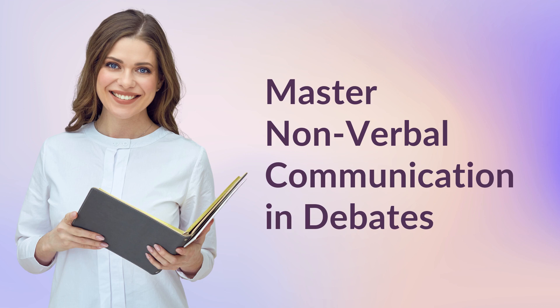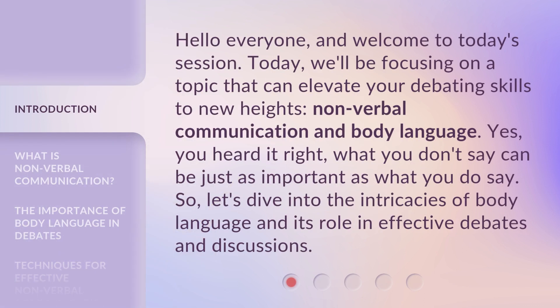Master Nonverbal Communication and Debates. Hello everyone, and welcome to today's session. Today, we'll be focusing on a topic that can elevate your debating skills to new heights: Nonverbal Communication and Body Language. What you don't say can be just as important as what you do say. So let's dive into the intricacies of body language and its role in effective debates and discussions.